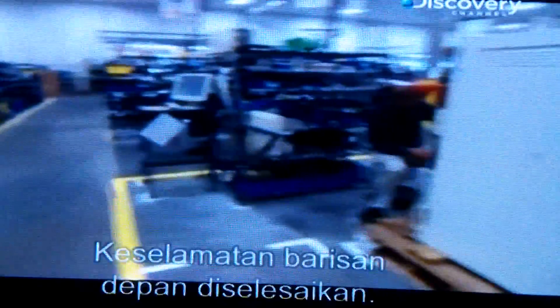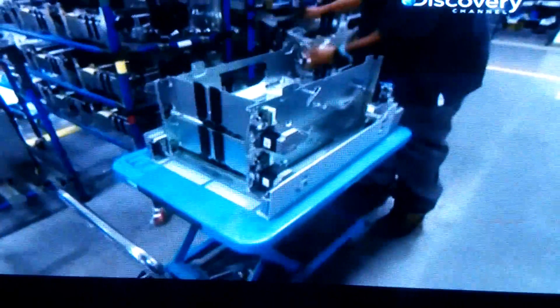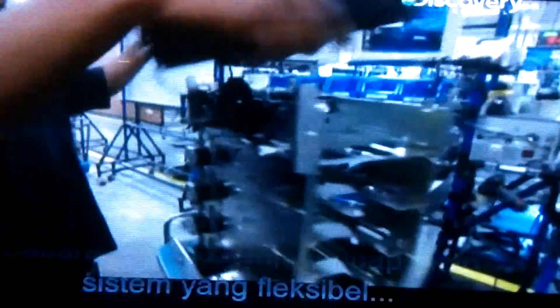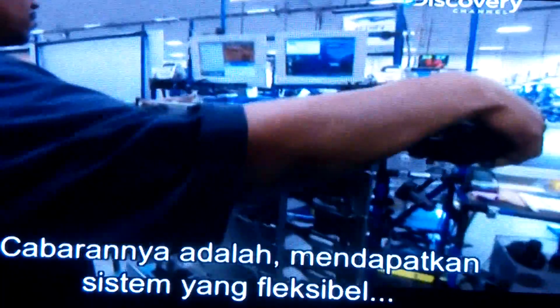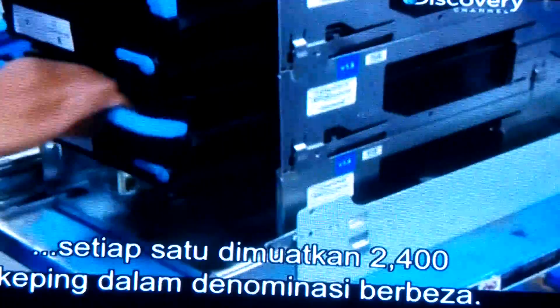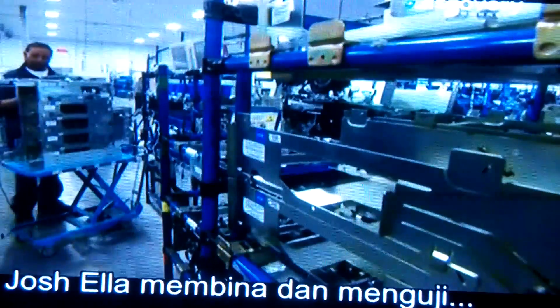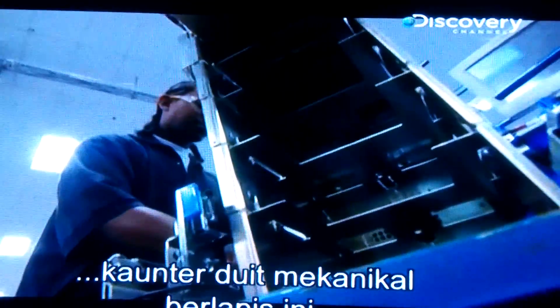Frontline security sorted. Next, the ATM gets its cash dispenser. The challenge is to come up with a flexible system which allows the ATM to dispense different amounts to different customers. The answer is to fit it with five spring-loaded cassettes, each holding up to 2,400 bills in varying denominations. Josh builds and tests these multi-layered mechanical money counters. Only trouble for him — none of it is real.